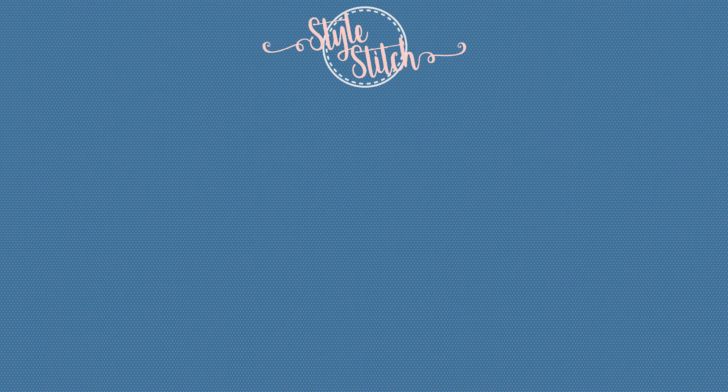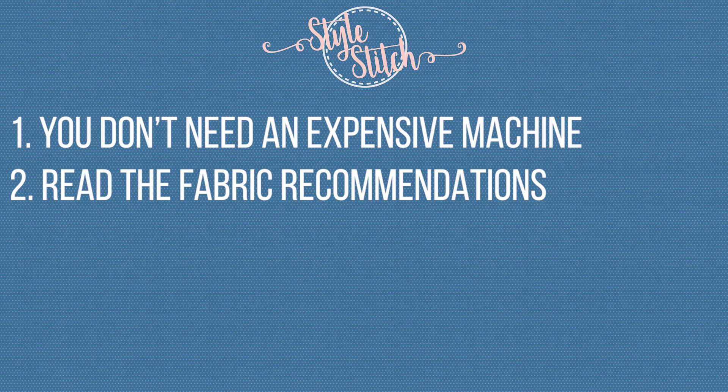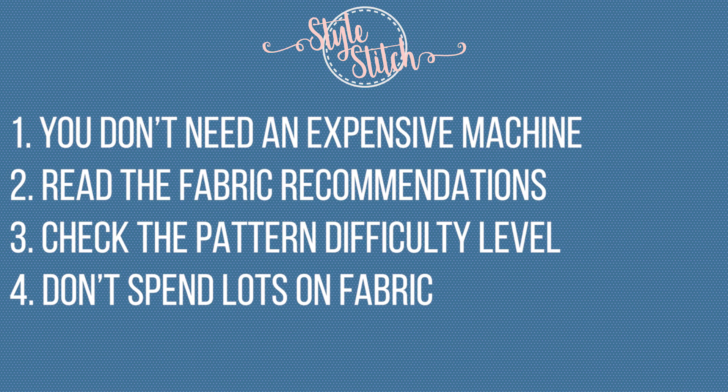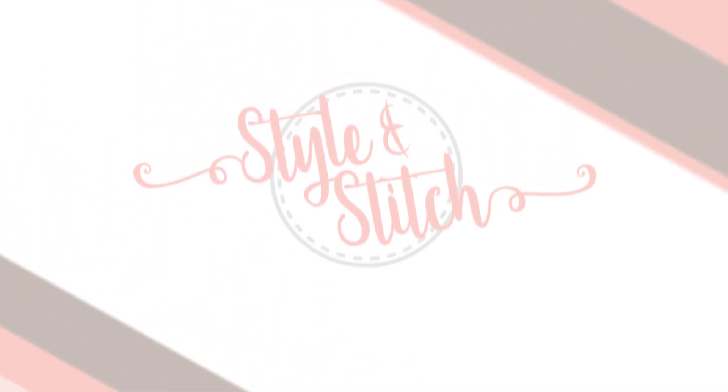So those are the common mistakes new sewers make: you don't need an expensive machine, make sure you read the fabric recommendations, look for the difficulty level on the pattern, you don't need to spend loads of money on your fabric, and don't start when you're tired. That's it for now — I'll be back soon with another video. If there's anything you'd like to see, just pop it in the comments below and subscribe to my channel.